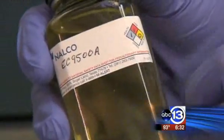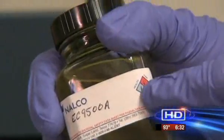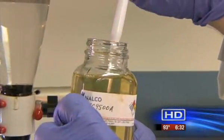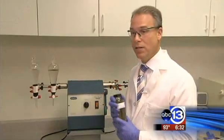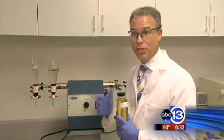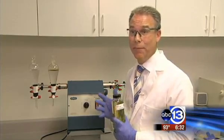There are questions, however, about the toxicity of this chemical. Is it dangerous to sea life and humans? The company insists it's safe. The toxicity of this particular product is at least 25 times less toxic than common dishwashing soap that everybody uses in their house on a day-to-day basis.